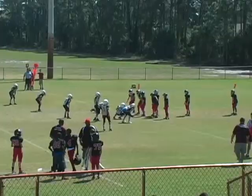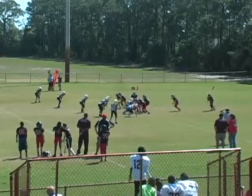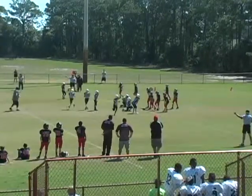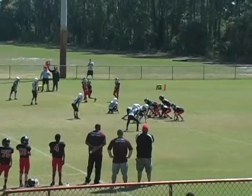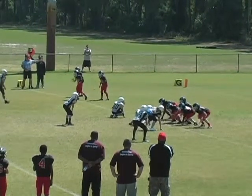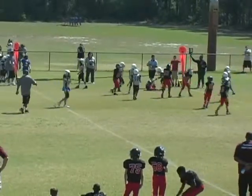Carried by number four on the play. Second and long nine. Quick swing pass.